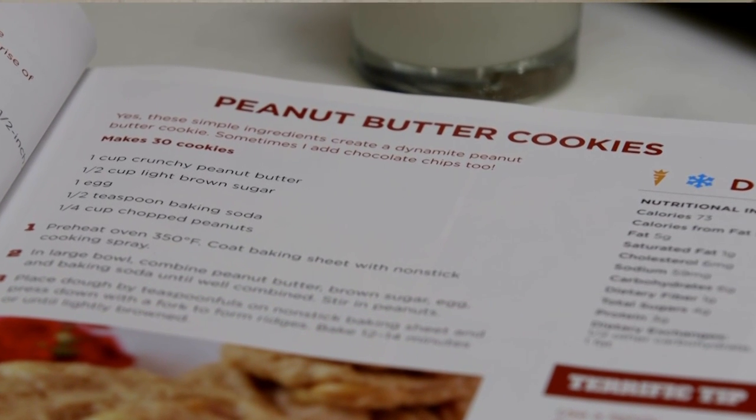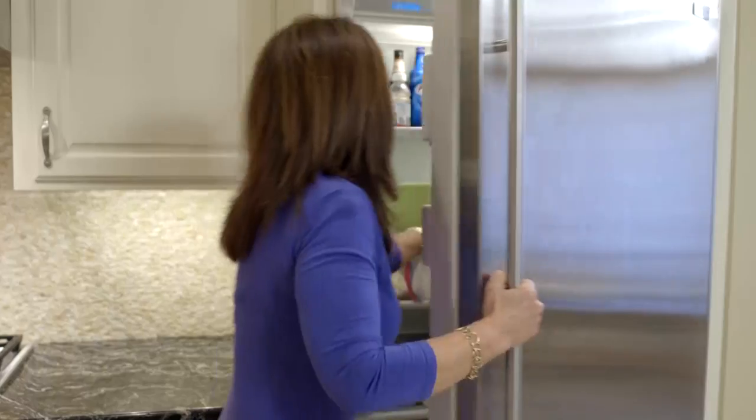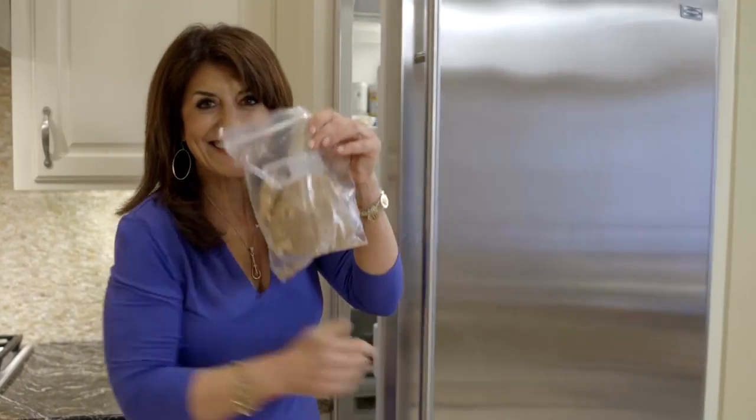My favorite peanut butter cookie is diabetic friendly and gluten-free, and you'll always find that I have them in my freezer. So if you have five ingredients and five minutes, let's get started.